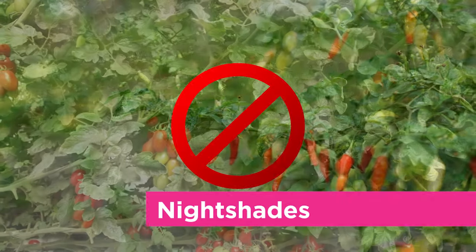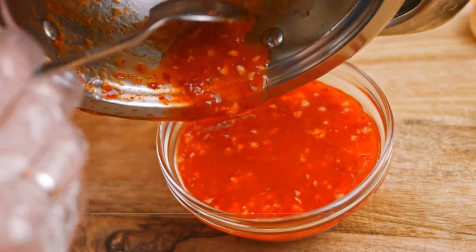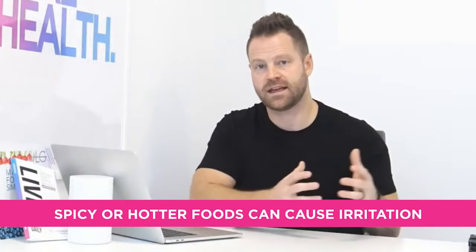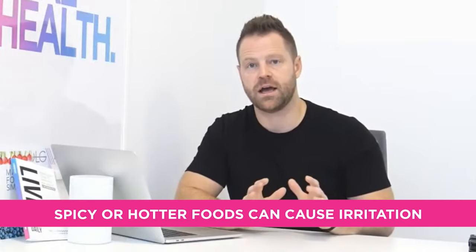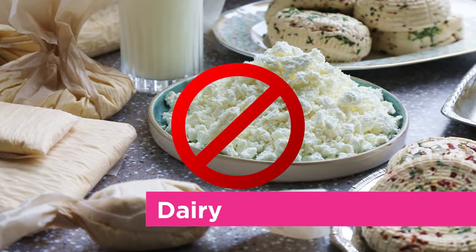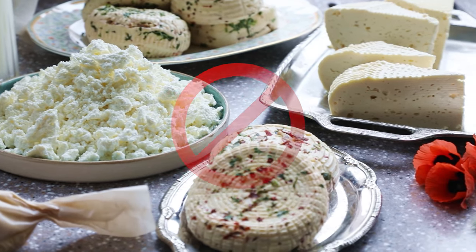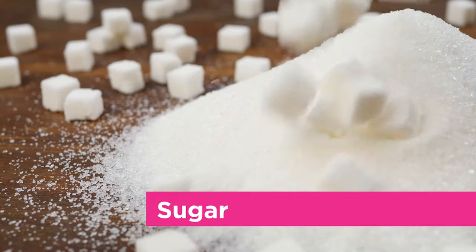Nightshades — peppers, tomatoes, and their sauces — can irritate psoriasis. Spicier, hotter foods often cause irritation, so consider backing off nightshades for a period of time. Dairy can cause inflammation and mucus; if you do eat it, make sure it's organic. But I'd avoid it altogether for a period if you deal with psoriasis.